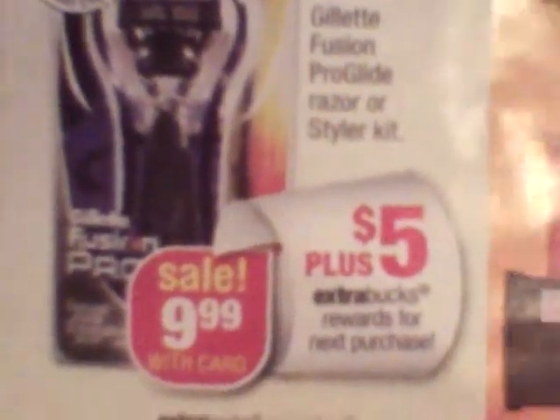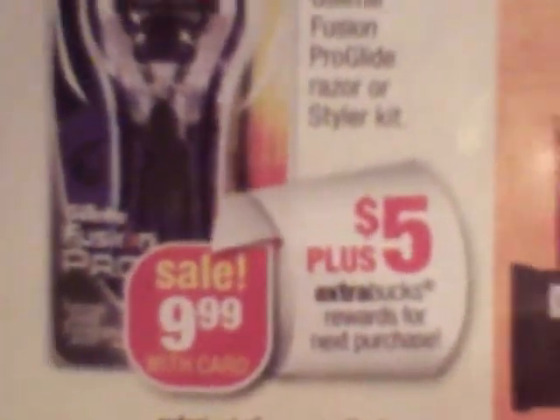I just want to come in and give a quick CVS update. In my ad, the Gillette Fusion ProGlide Razor or Styler Kit — we know it's on sale for $9.99, which is a good price because that's $10 off the Styler Kit. And you get a $5 Extra Buck.